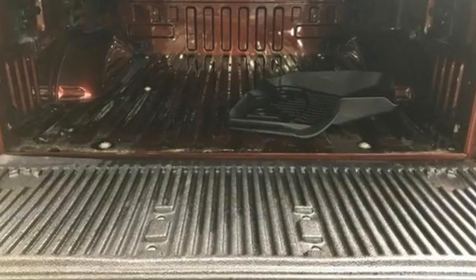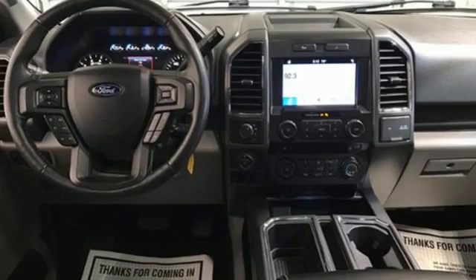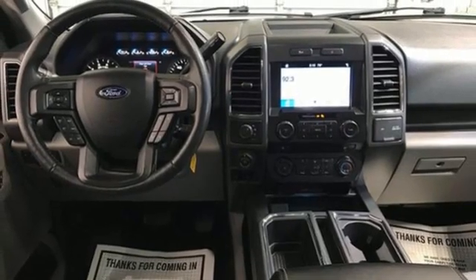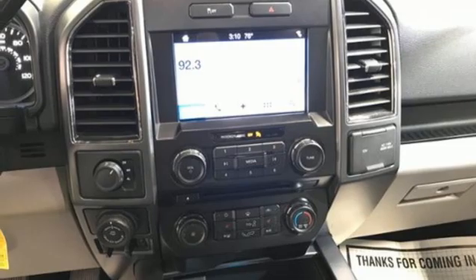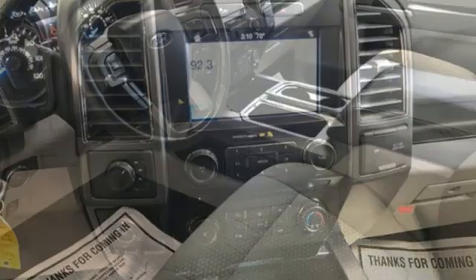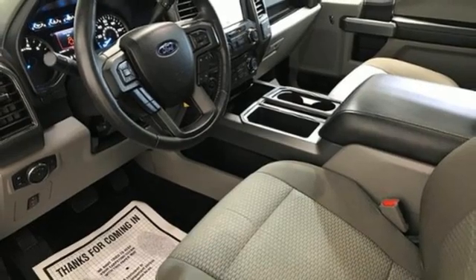V8 engine, electronic shift on the fly, automatic transmission, active grille shutters, three 12-volt power outlets, front tow hooks, gas pressurized shocks, and four-wheel drive. Ford has won over millions of loyal customers with a wide range of value-driven vehicles.